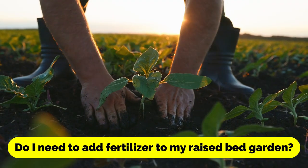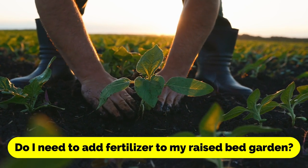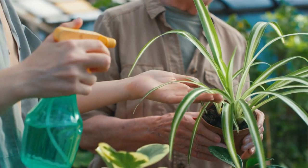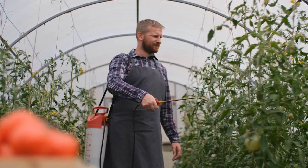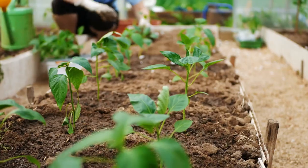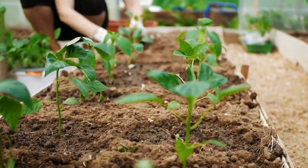Do I need to add fertilizer to my raised bed garden? Depending on the quality of your soil mix and the types of plants you're growing, you may need to add fertilizer. Look for an organic fertilizer that's appropriate for your plants and follow the instructions carefully.